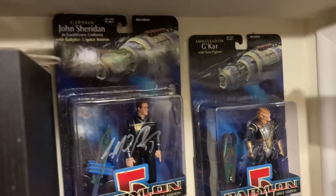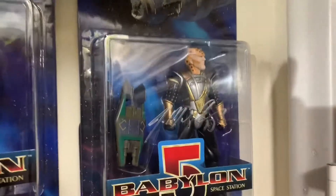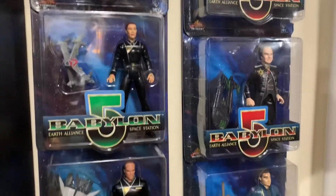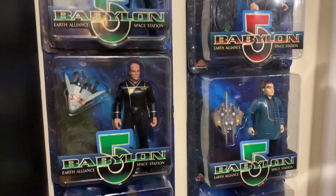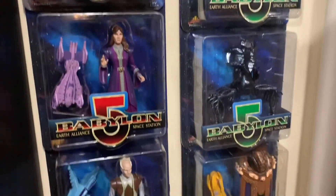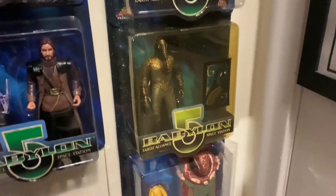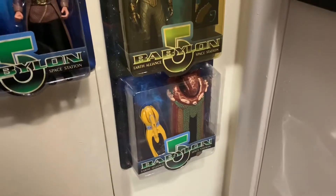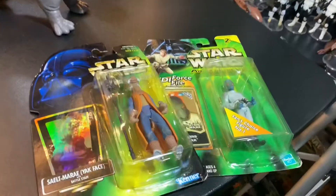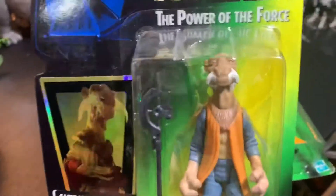Hey guys, it's John the Vintage Geek. We're back inside my toy room. Someone in the comments was asking about if that was Sheridan in the background — I'm guessing they meant John Sheridan of Babylon 5 — so I decided to show off a little bit of my Babylon 5 collection. I've got quite a few, including Sheridan and Jakar signed by J. Michael Straczynski.